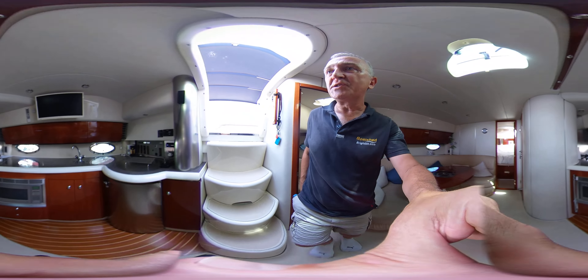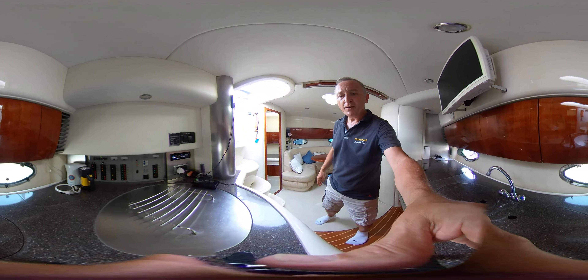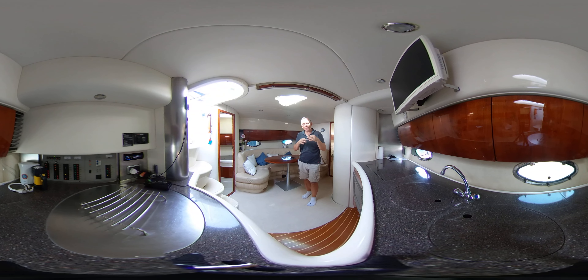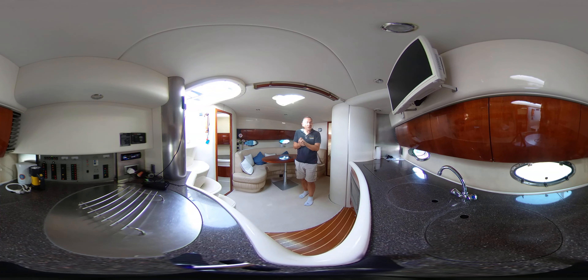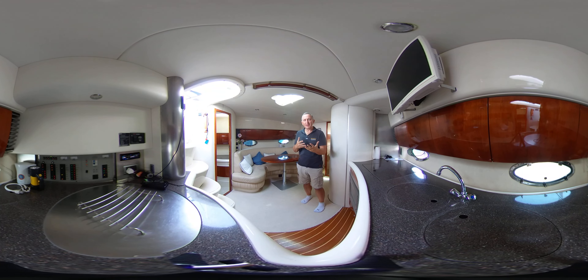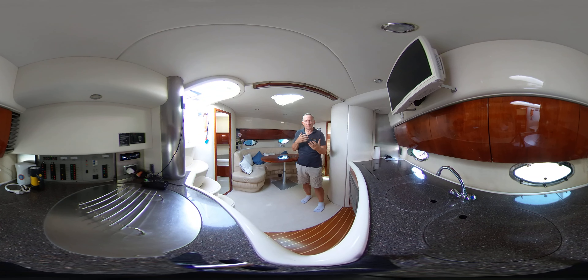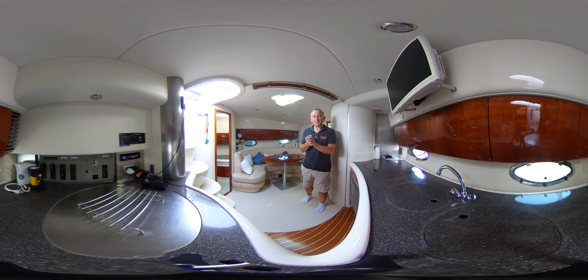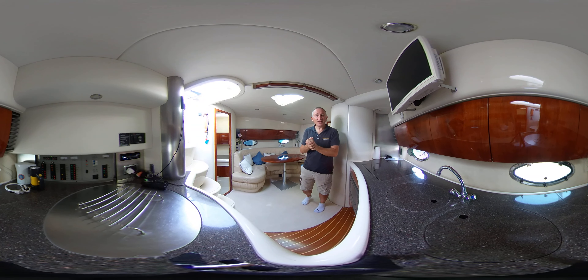Let's head back to the saloon to finish off. This has been Tim from Boatshed Boat Brokers taking you on a quick virtual reality tour of the interior of this Fairline Tiger 40. Head to Boatshed Brighton and Eastbourne Yacht Brokers on YouTube for lots more virtual reality videos of all types of boats — from the tiniest little fishing boats to the biggest, most beautiful and expensive gin palaces. Thanks for watching, see you soon.